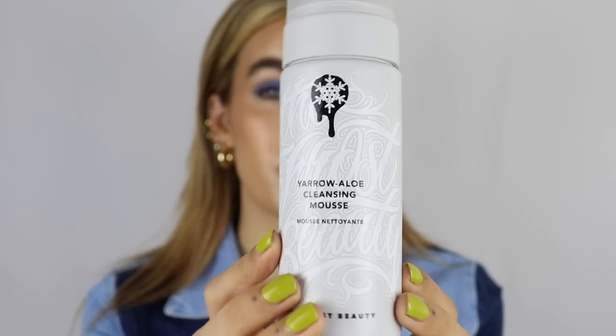Last but not least skincare-wise is the beautiful Frost Beauty launch. Monami Frost is the most beautiful, kindest angel and she has just launched a fully vegan skincare brand called Frost Beauty. The packaging is just so beautiful — all very clean, it just makes me feel calm. She very kindly sent me the whole collection and I love all of it, but this is by far my absolute favourite: the Cleansing Mousse. This honestly blew my mind when I first used it — when you pump it out it's a sort of mousse texture.